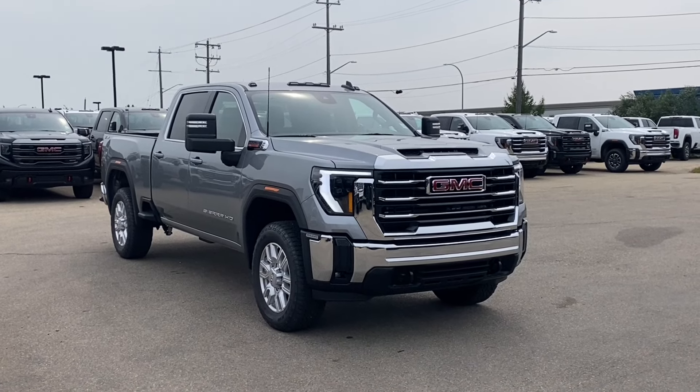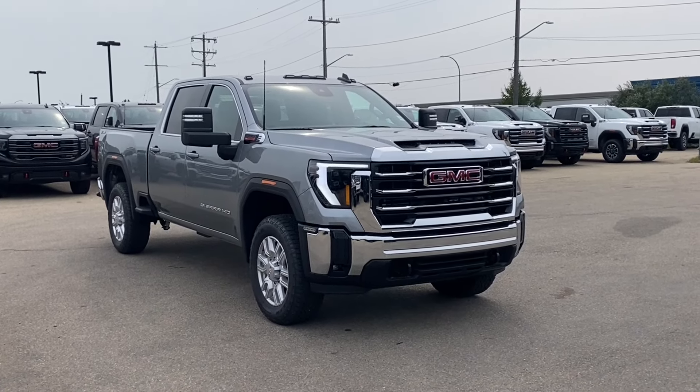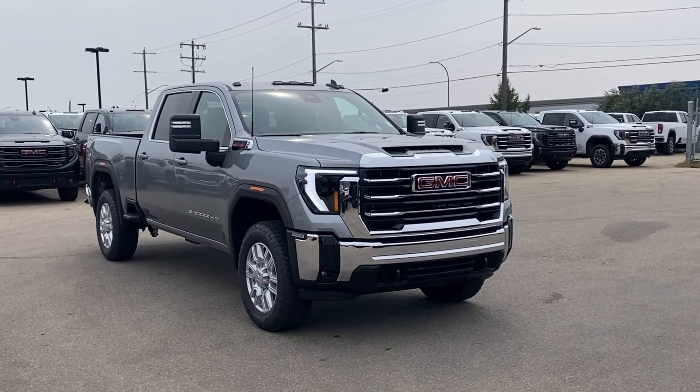Welcome to Wolfe GMC Buick. Today we're going to be taking a look at a new 2024 GMC Sierra 2500 HD SLE.